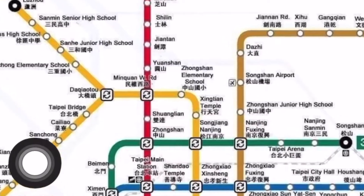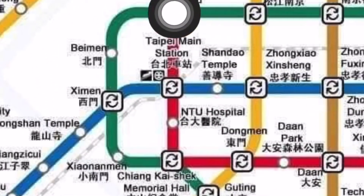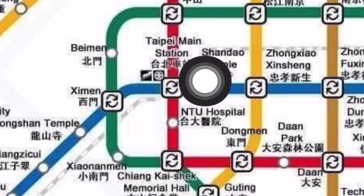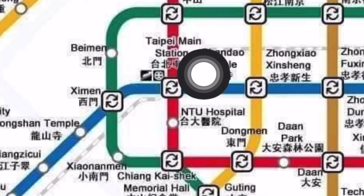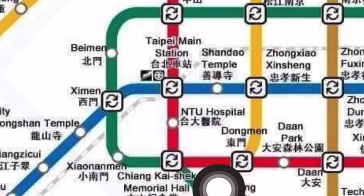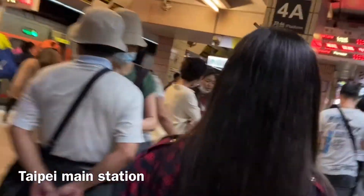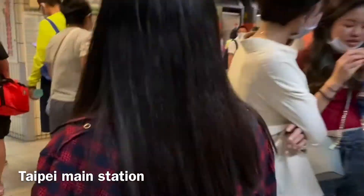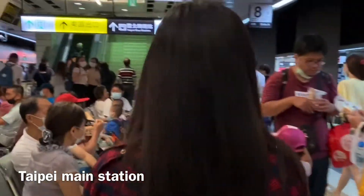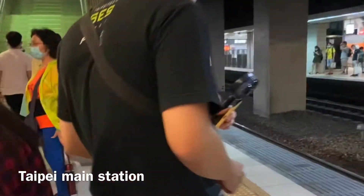So from here at Taipei Main Station, it's about two stations before Zhongxiao Xinsheng, where we're going. There we go, quick. So, guys, we've arrived at Banqiao Station. Let's go up — that's the Taipei Bus Station up there.